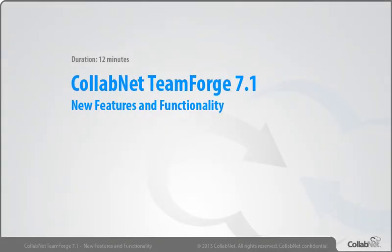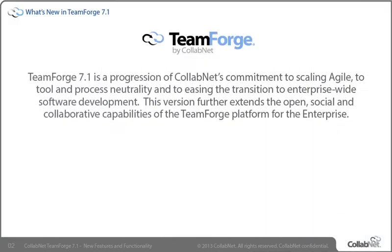Welcome to the TeamForge 7.1 What's New training video. In this video, we'll introduce the new features, functionality, and improvements included in the 7.1 release of CollabNet TeamForge. TeamForge 7.1 is a progression of CollabNet's commitment to scaling agile, to tool and process neutrality, and to easing the transition to enterprise-wide software development. This version further extends the open, social, and collaborative capabilities of the TeamForge platform for the enterprise, while continuing as the industry's only federated ALM platform integrating distributed ALM and collaboration tools onto a central community architecture.